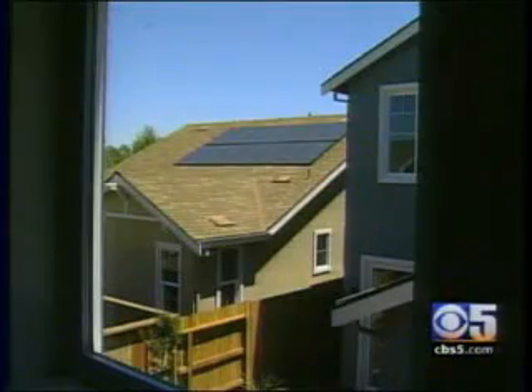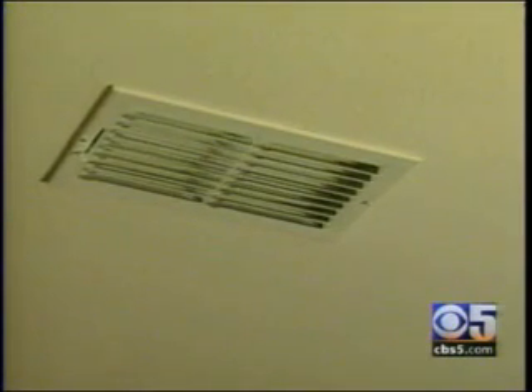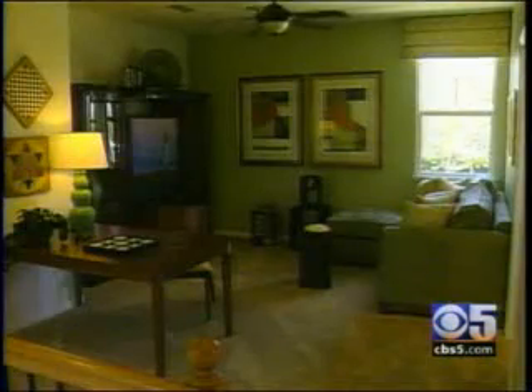Each home is fitted with a two kilowatt solar power system, and what isn't used is sold to the local utility company. Inside, air conditioning vents are moved to the middle of rooms for better efficiency, and the zero energy designation is good for a $2,000 tax credit.